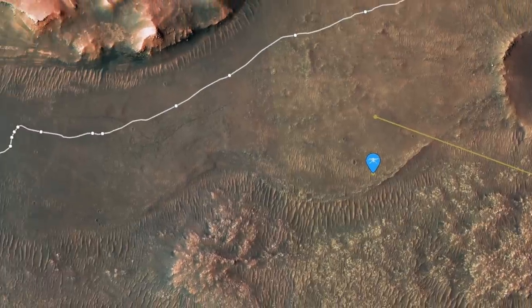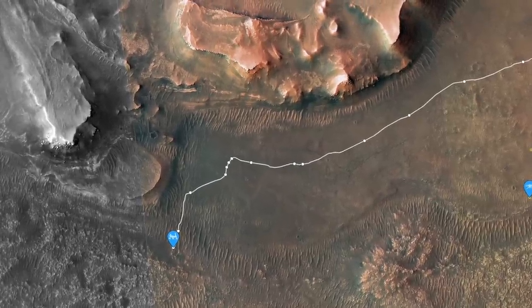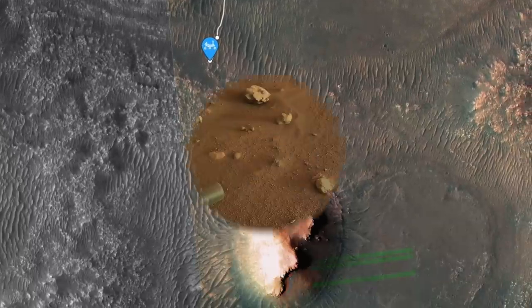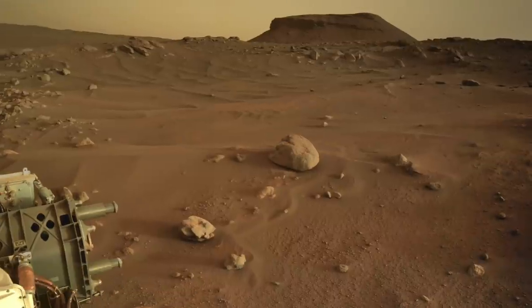Meanwhile, Perseverance has been exploring the Three Forks region, gathering images from this staging area to decide the best route to take up and onto the delta. There are also spectacular views of the scientifically important Kodiak Mesa, an erosional remnant of the delta.